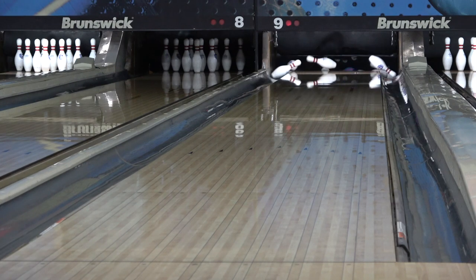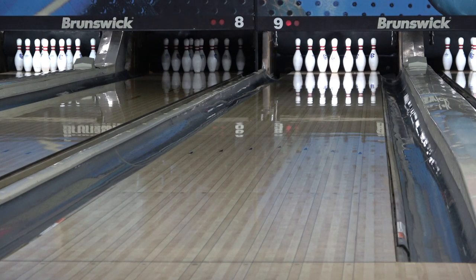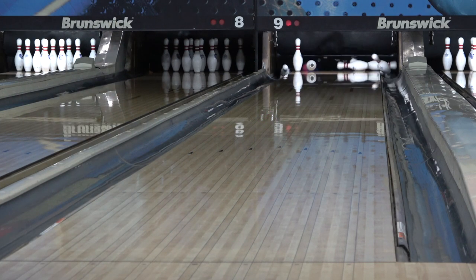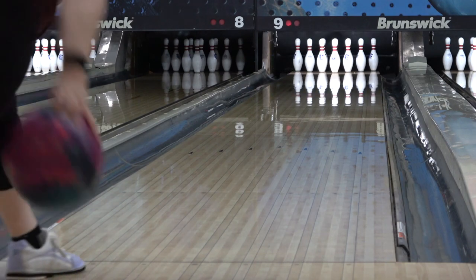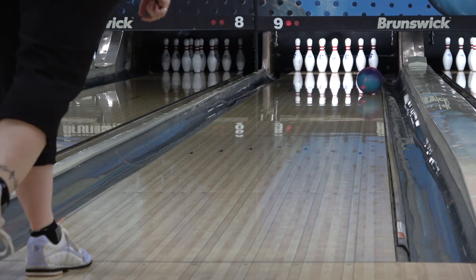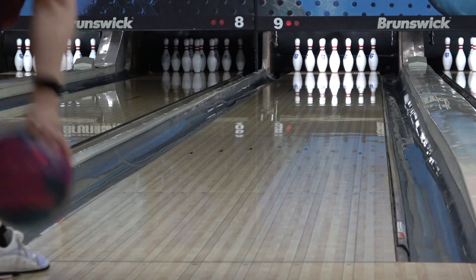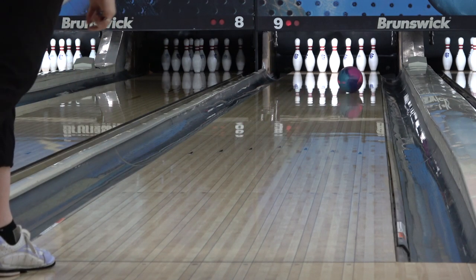S84 is Global's strongest cover out right now, and it reminds me a lot of GI-17 from the Sherlock. The whole package has Sherlock vibes, and it comes in at 2000 grit. The asymmetric disturbance core comes in at a 249 RG, 052 differential, and an 018 split or intermediate differential, at 15 pounds.